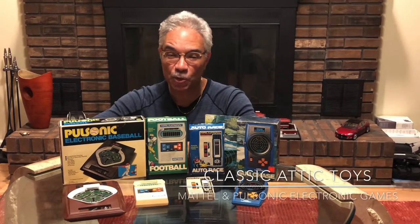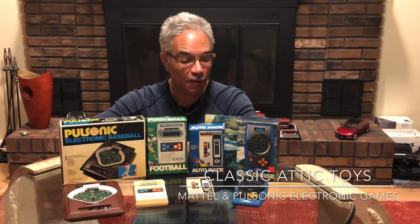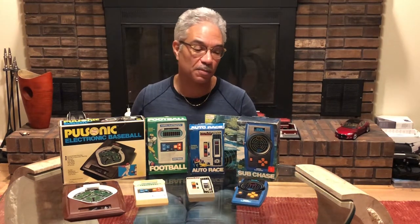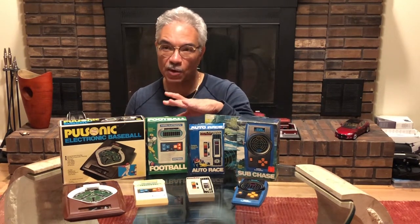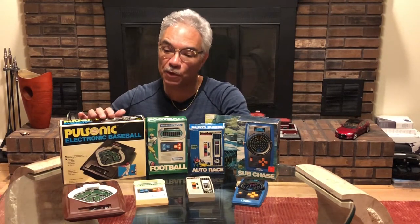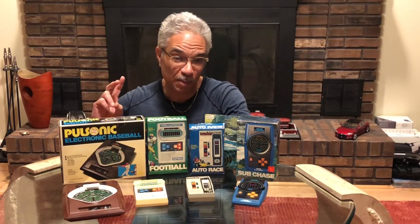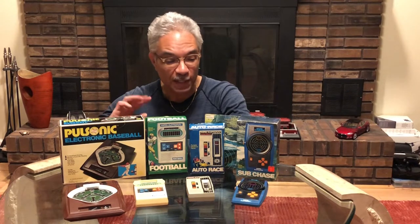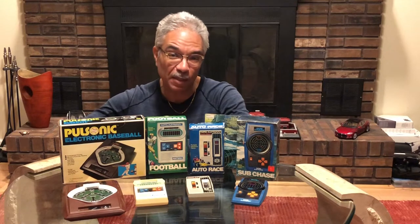Welcome back to Classic Addict Toys where we have found four electronic games from the 1970s. Three of them are from Mattel Electronics: Subchase, the Auto Race game, and Football. Here's another one by Miko Corporation — their version of a baseball game. Mattel Electronics also had a baseball game and a basketball game. These were all released within 1976 to 1979.